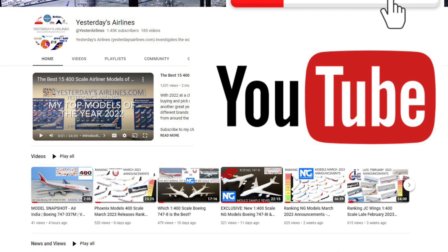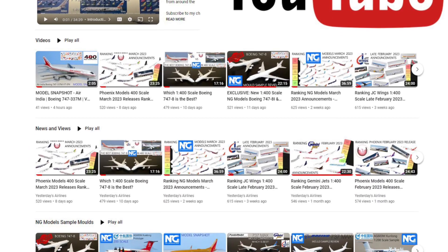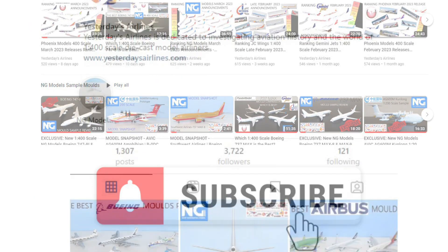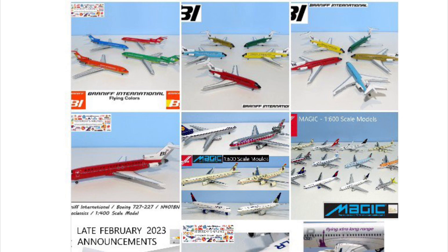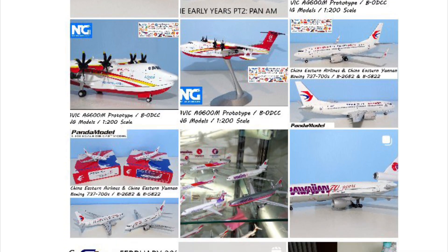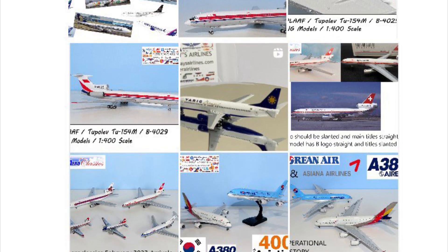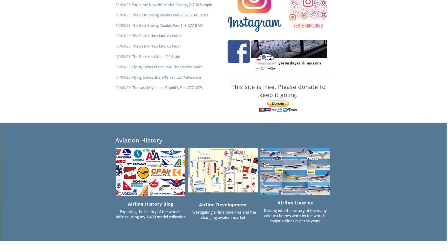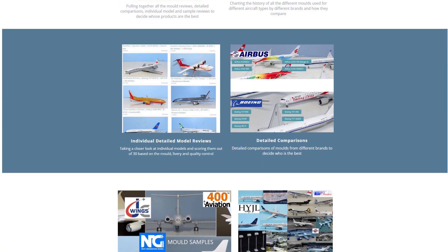Before you do, subscribe to the channel and check me out on Instagram at YesToAirlines — there's always lots of cool content coming along. If you haven't seen this week, I've been pumping out three different articles discussing NG Models production, looking at the favourite airlines they produce, what they've been up to in 2023, and the sorry state of their classics releases. So check that out at the website YesToAirlines.